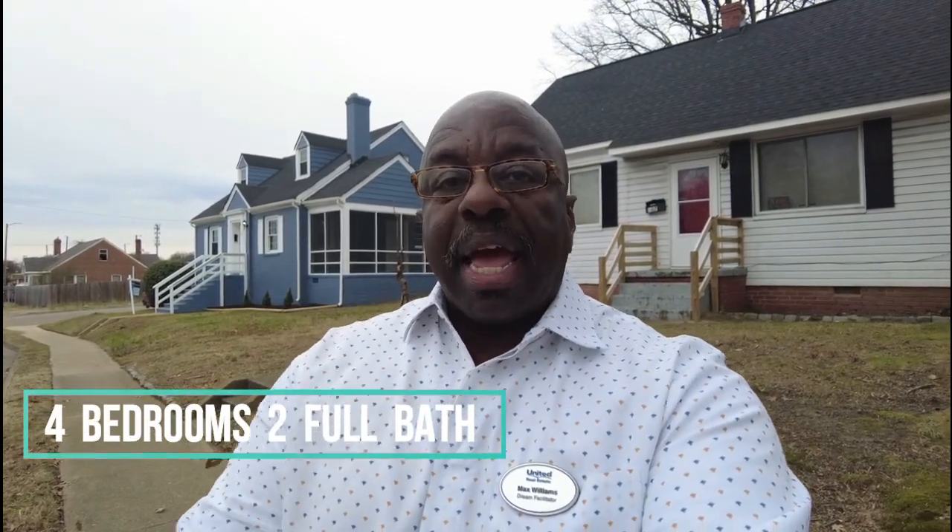This is Max Williams with United Real Estate and today I'm in South Richmond. Today we're going to take a look at a four-bedroom, two-bath, renovated cape.